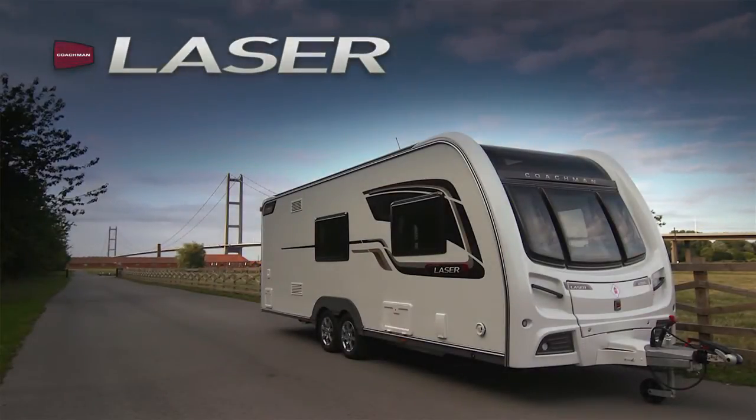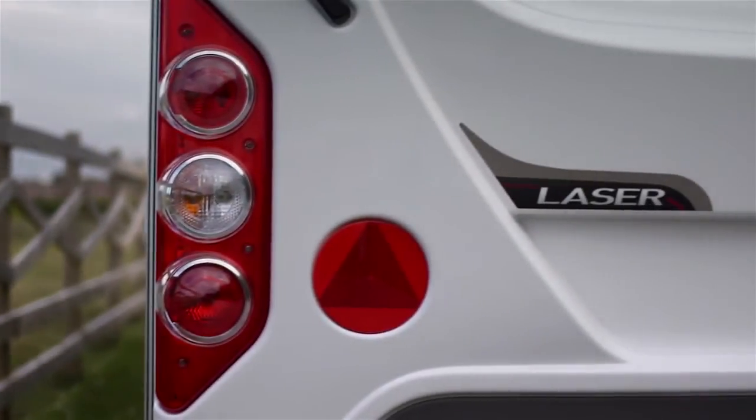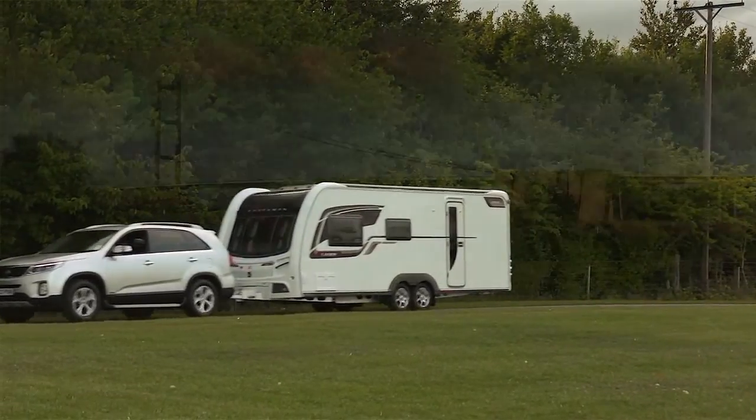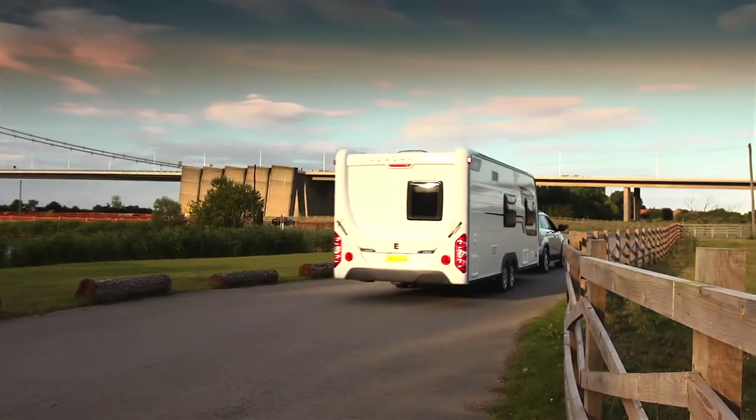When you demand the absolute best, it simply has to be the Coachman Laser. In the 2014 Laser, unparalleled space, luxury, comfort and convenience all combine to create the finest caravan on the road today.